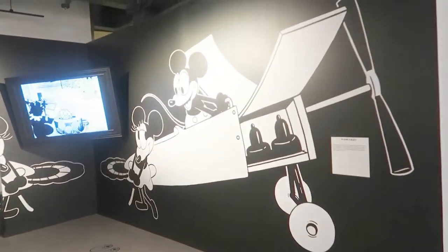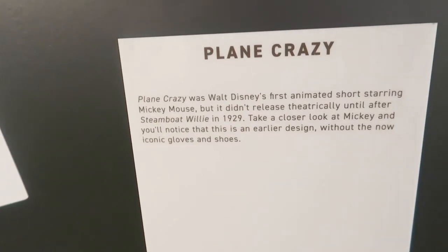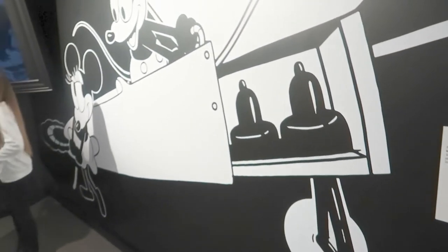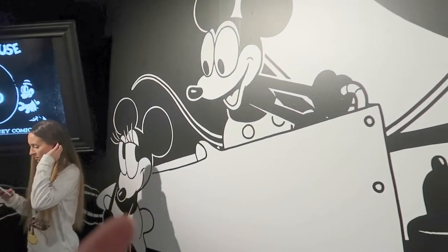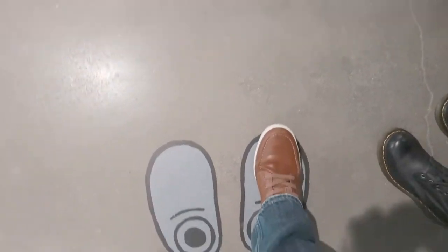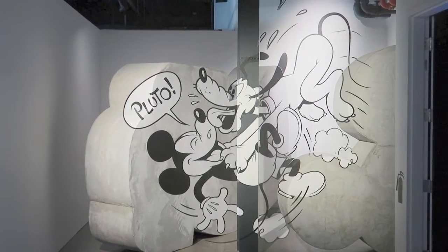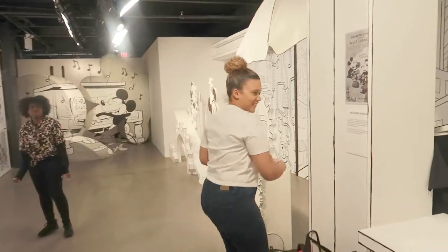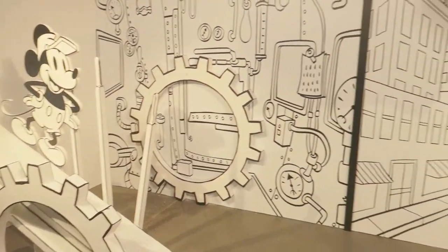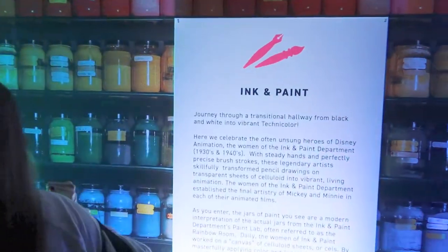In the black-and-white room there's a mural of Mickey and Minnie from Plane Crazy. Plane Crazy was Walt Disney's first animated short starring Mickey Mouse — it didn't release until after Steamboat Willie, so a lot of people think Steamboat Willie is first. But Plane Crazy is the first one Walt created. For photo ops they have Mickey feet on the floor to show you the perfect spot to stand, and there are a couple of different photo opportunities.